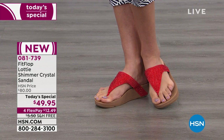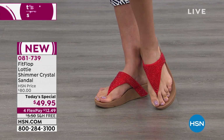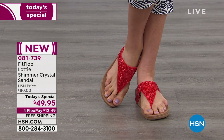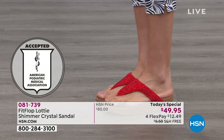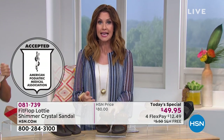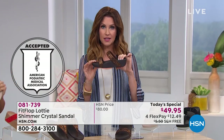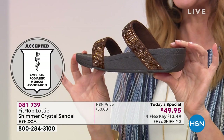Size-wise, they have whole sizes only — size down if you are a half size. The American Podiatric Medical Association gave these their seal of approval. We don't have any other shoes here at HSN that have that APMA seal of approval saying these are a healthy sandal for your foot. So not only are they comfortable, cute, and at a really inexpensive price today — they're also good for you.